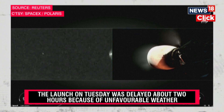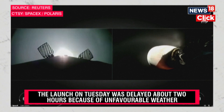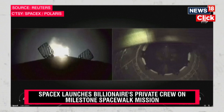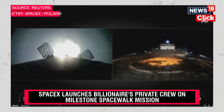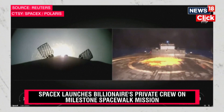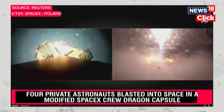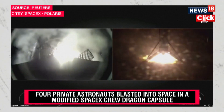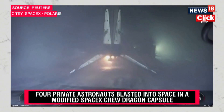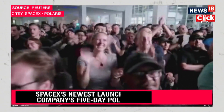The landing burn on the first stage should be starting up momentarily. And there it is — landing burn has begun. Dragon, SpaceX: nominal orbital insertion. Dragon, SpaceX: launch escape system disarmed. Copy that, SpaceX. And we shall see. The stage one vehicle has touched down on Just Read the Instructions.